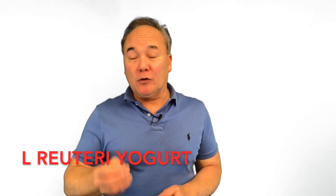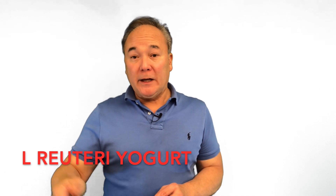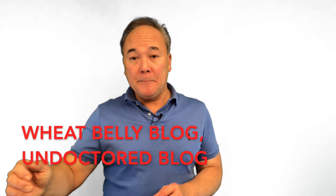Even more powerful than collagen hydrolysates is our Lactobacillus Reuteri yogurt. Half a cup a day, made by the recipe I provide on my Wheat Belly blog and Undoctored blog, boosts the hypothalamic — the brain's — release of the hormone oxytocin. Oxytocin is fabulously effective for increasing dermal collagen, strengthening skin, and accelerating healing. Combine the oxytocin-boosting effect of our yogurt with collagen hydrolysates and you have a magnificent synergistic effect to increase skin health and suppleness and reduce the potential for loose sagging folds of skin.